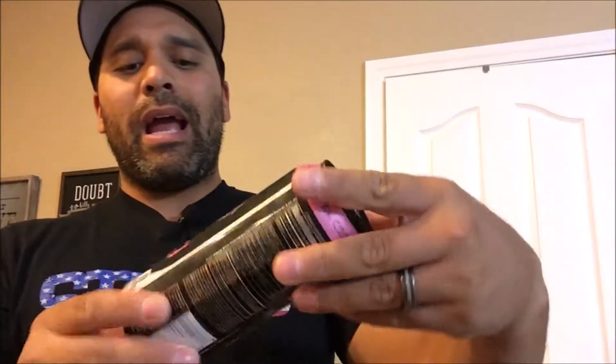Welcome back guys, Tony Heimdall here. It's a little late at night so I want to get this video in before it gets too late. I need one of these to get me through it — we're gonna try this out today: Bang energy drink.